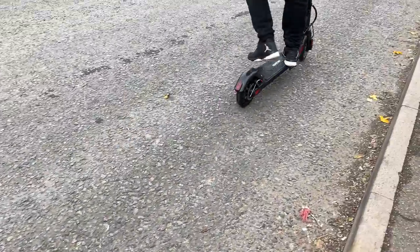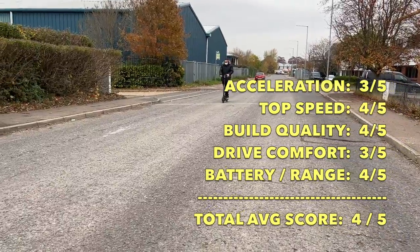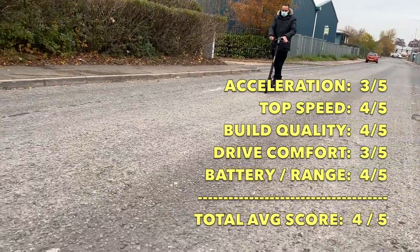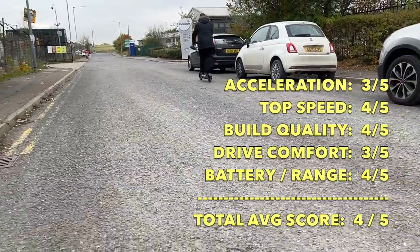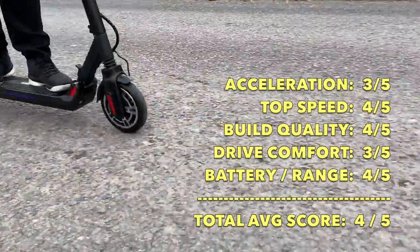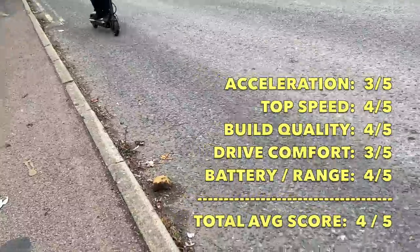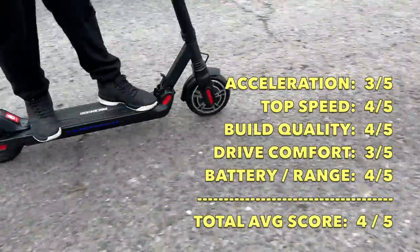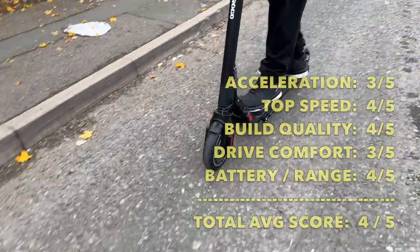Time to rate the MicroGo V2. For acceleration I rate it 3 out of 5, top speed 4 out of 5, build quality is pretty decent so 4 out of 5, comfort when driving is 3 out of 5, and battery and range is 4 out of 5. The MicroGo V2 achieves a total average score of 4 out of 5.